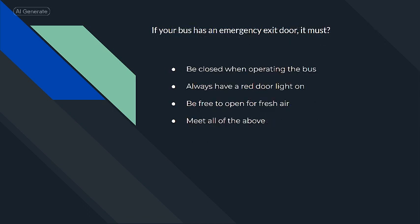If your bus has an emergency exit door, it must be closed when operating the bus.